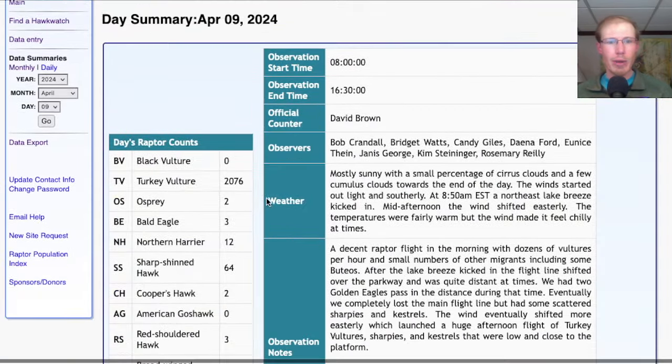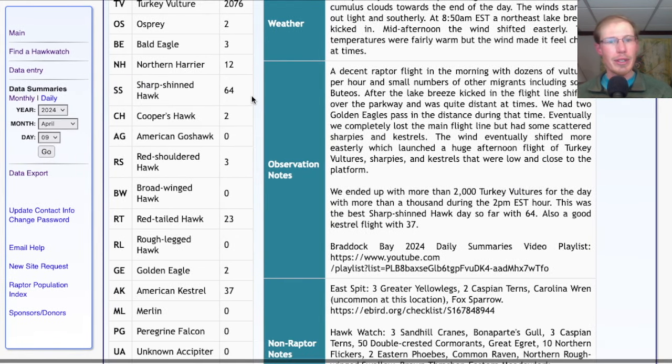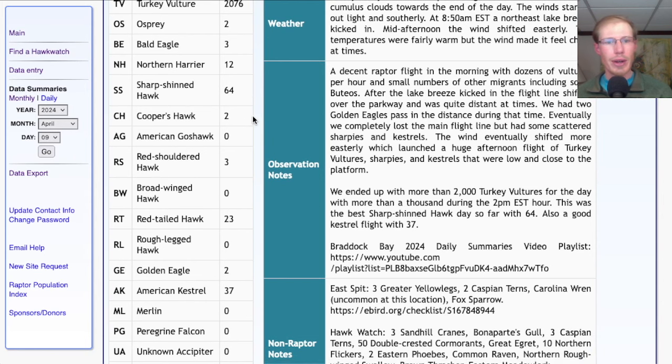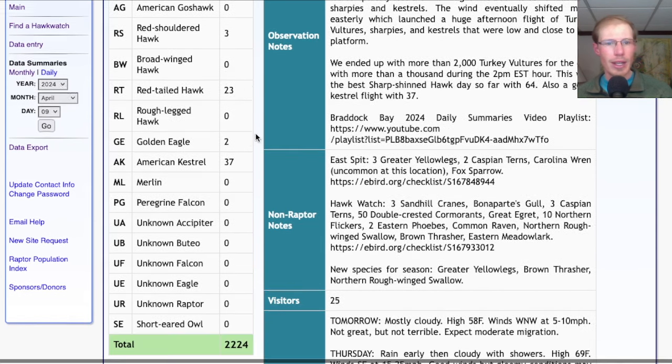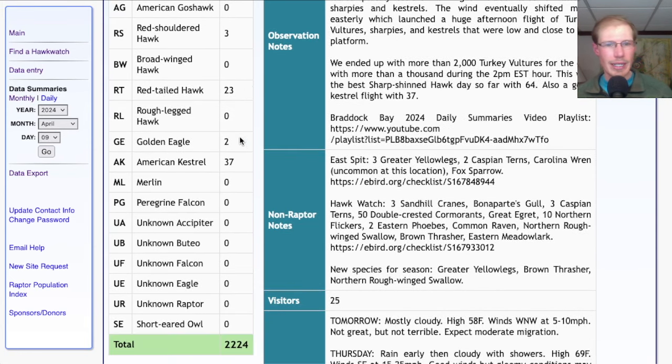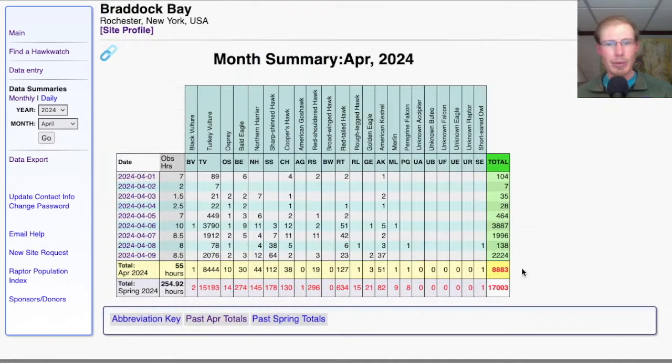Taking a look at the hawk count report for our migrant raptor totals: today we had 2,076 Turkey Vultures, two Ospreys, three Bald Eagles, 12 Northern Harriers. For accipiters we had 64 Sharp-shinned Hawks and two Cooper's Hawks. For buteos we had three Red-shouldered Hawks and 23 Red-tailed Hawks. We had two Golden Eagles — both very distant — and 37 American Kestrels, for a grand total of 2,224 migrating raptors. That brings the April total to 8,883 and the season total to 17,003.